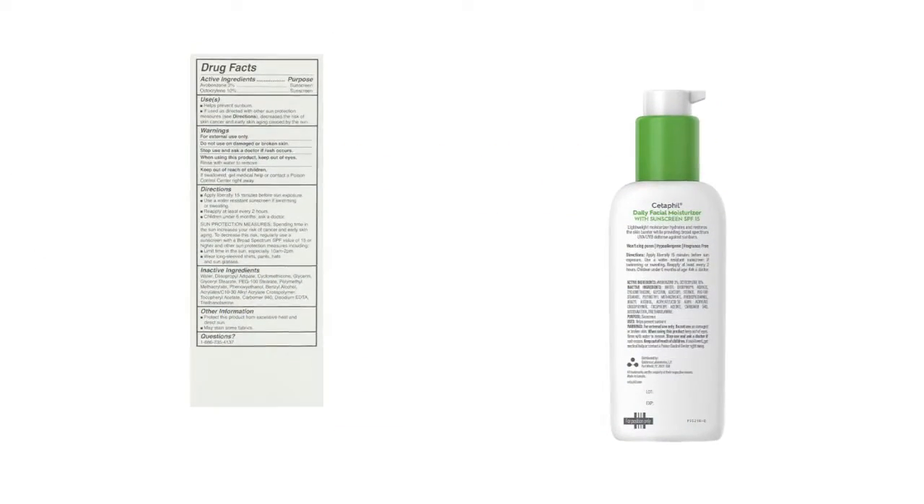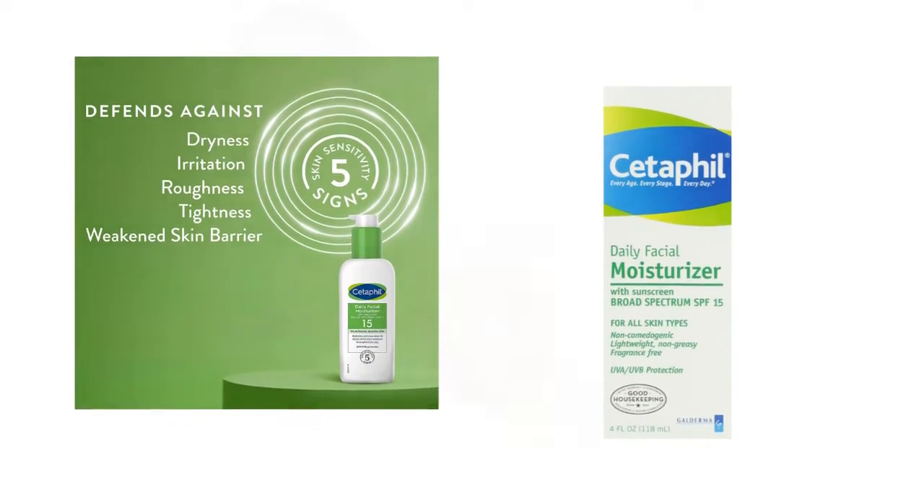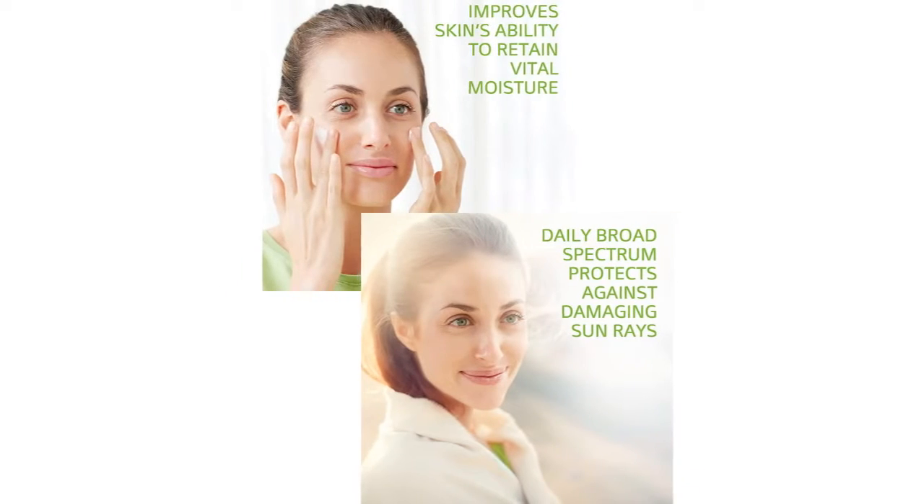5 stars. Cetaphil's product is always on the serious side facial product for me. By saying that, I mean that it was always recommended by my dermatologist for my dry and eczema-prone skin.